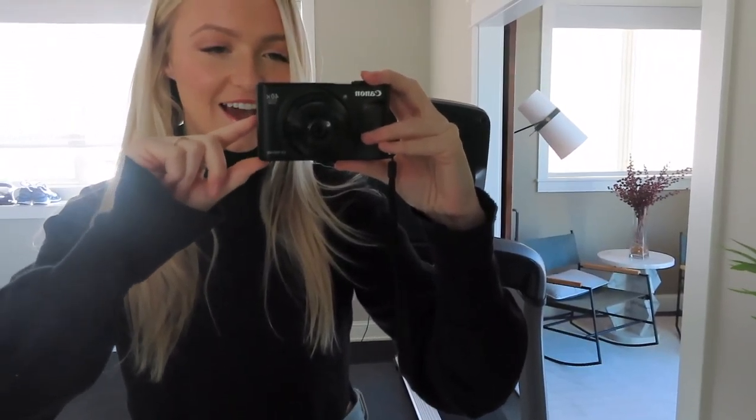Thank you so much Best Buy for sponsoring this video. I am going to show you all some amazing products that I love from Best Buy and I will link them all below. So the first product I'm bringing is my camera, which is right here. It's the Canon SX740. I cannot wait to bring this just to take photos and videos with my friends on the trip to document it.